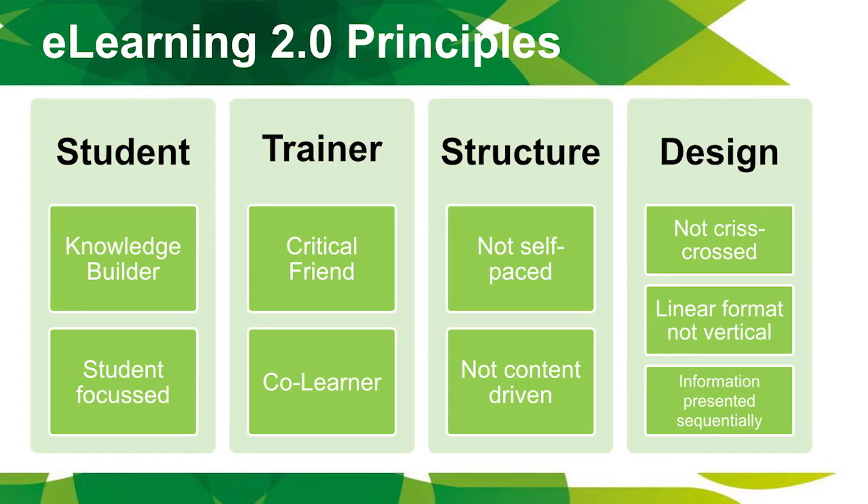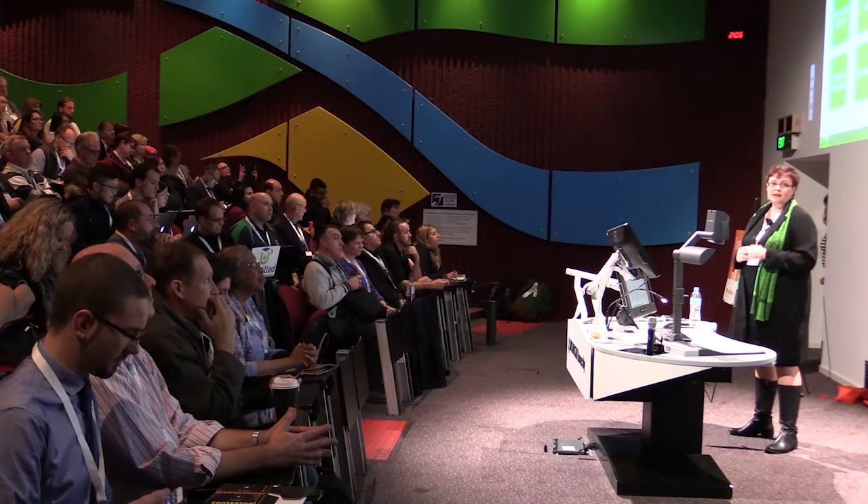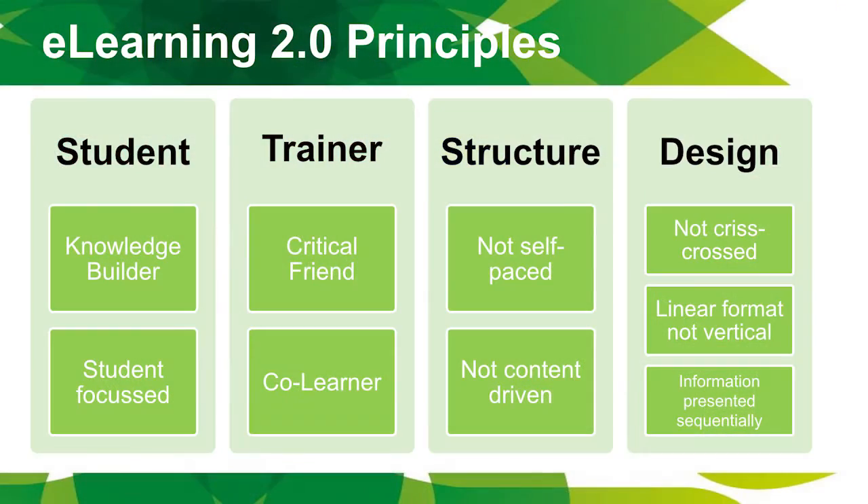The e-learning 2.0 principles are that the student is your focus — it has to be student-focused. They are a knowledge builder and you're helping them build their knowledge. The trainer is more of a critical friend and a co-learner. As a trainer for 20 years, I love that concept. You don't know everything — I've learnt the most by being a trainer and educator.